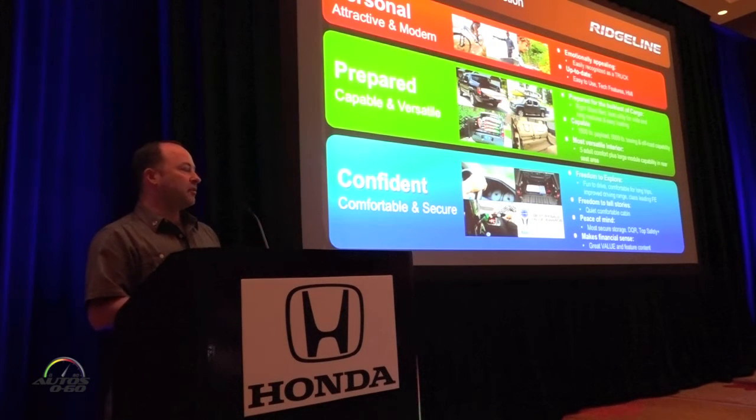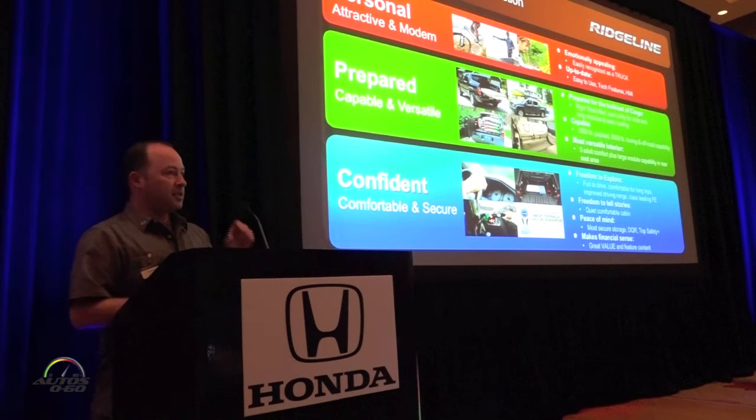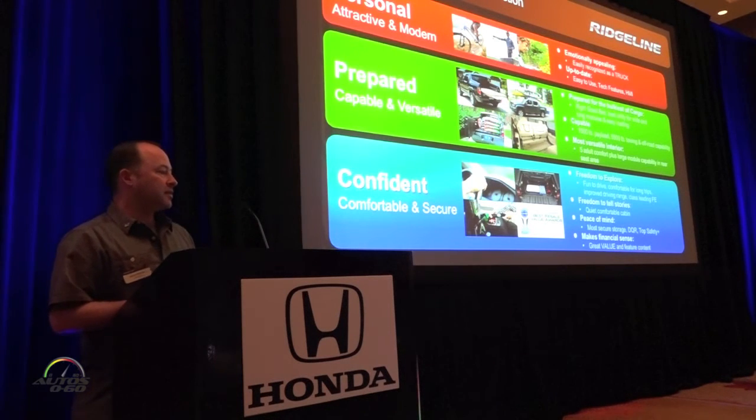This started creating the foundation of our concept moving forward. We knew we wanted to make a truck that's personal, attractive, and modern; a truck that's prepared, capable, and versatile; and a truck that's confident, comfortable, and secure. We then started attaching specific items to each of those concepts.